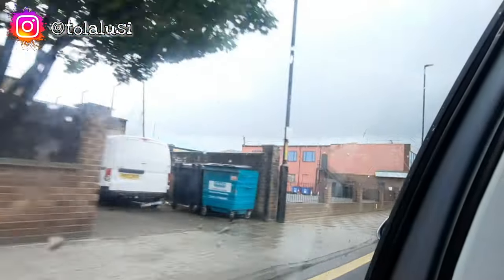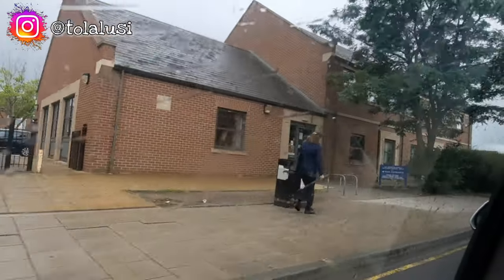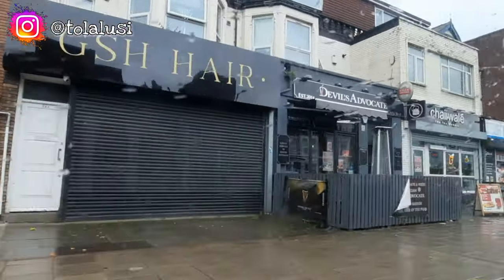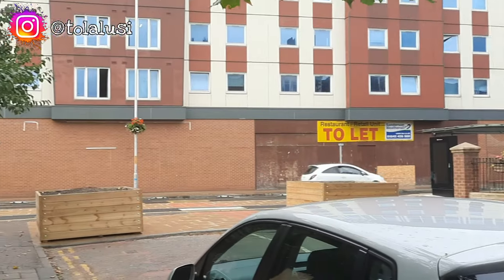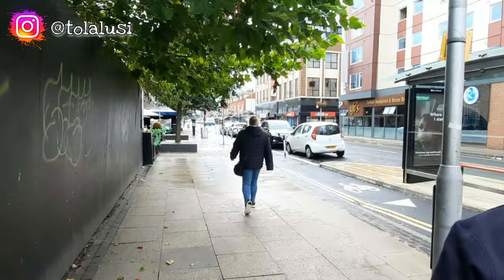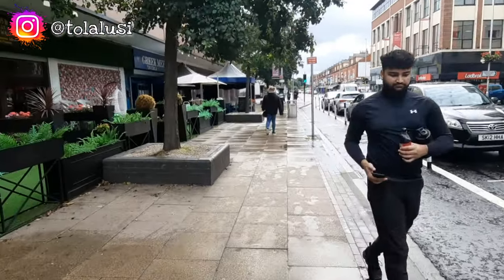Today we are going to Middlesbrough. We have been here a couple of times — if you're not new on the channel, you know we came to pick up our BRP when we first came into the country. Today we are just stopping by a popular food store called Abdul — I'll leave the address in the comment section as well as the description box. Now, just so you know, we also have African food stores and Nigerian foodstuff vendors in Darlington as well.